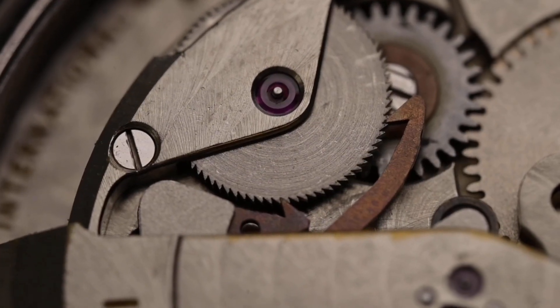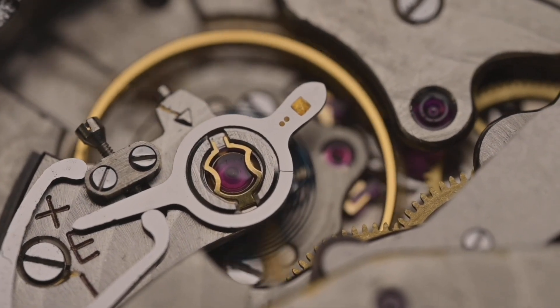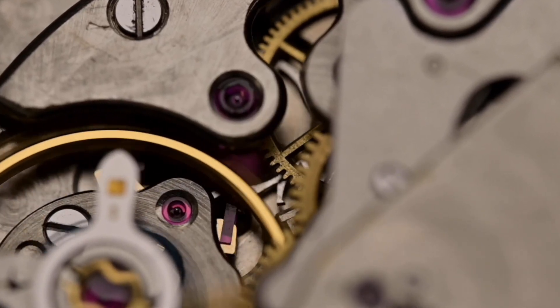How does magnetism affect the watch? When a watch gets in contact with a strong magnetic field, it has a tendency to run too fast or sometimes even too slow. For example, your watch can run faster if you put it regularly next to a TV or a stereo. There are many tiny magnetic steel components working inside the watch, such as the hairspring or the balance wheel, and when they come in contact with a magnetic field these parts can stick together and affect the spring.